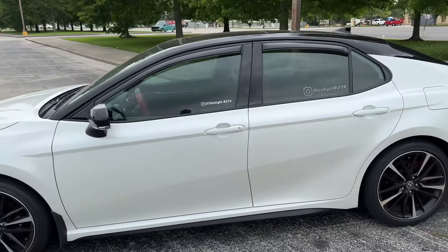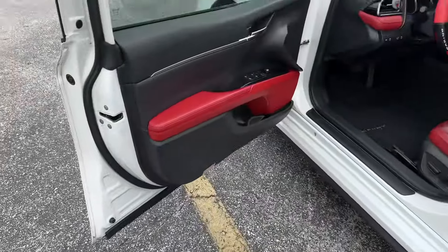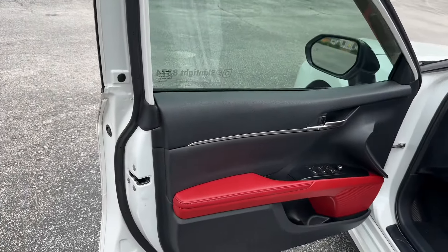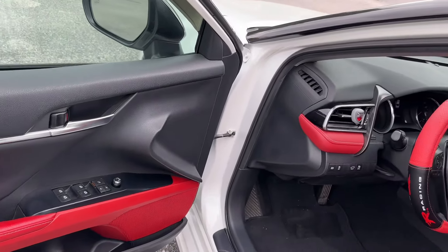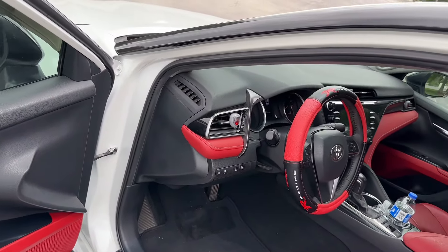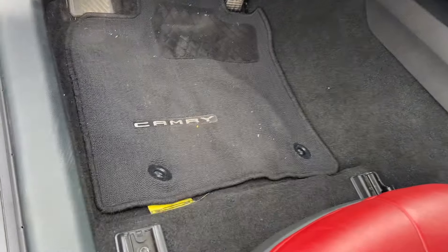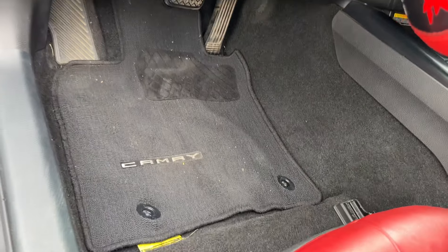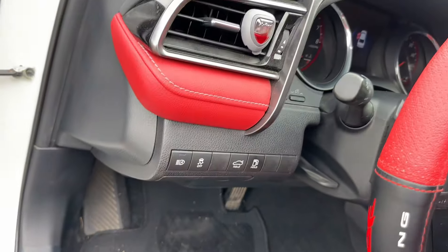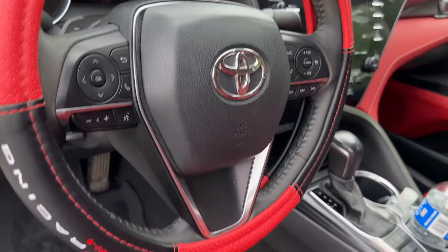I'm gonna take you on the inside and show y'all the interior. As I take you inside, you can see the doors — everything is still pretty much brand new. The interior after four years is good. There's a bit of dirt — like I said, it's been raining in Louisiana — but everything is still intact. I just purchased a new seat cover.